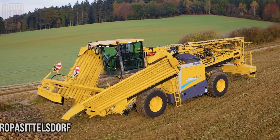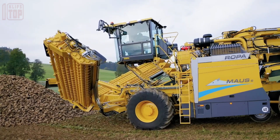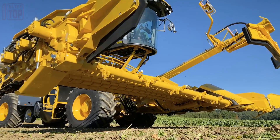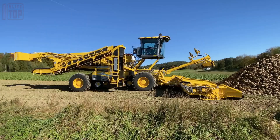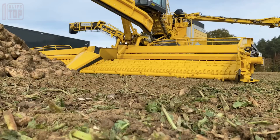Introducing the Ropa Mouse 6, a cutting-edge marvel that seamlessly blends time-tested technical solutions with modern design elements. This remarkable machine presents a perfected capacity and efficiency concept, featuring a 10.2-meter wide pickup system that harmoniously integrates practical advancements with state-of-the-art innovations from the renowned Ropa house.